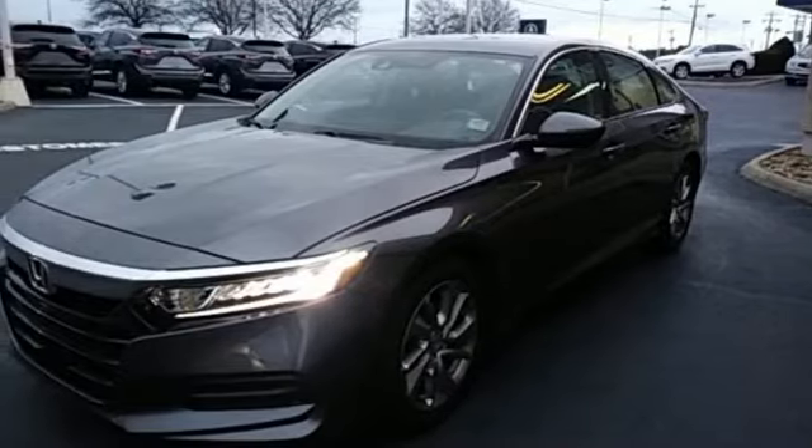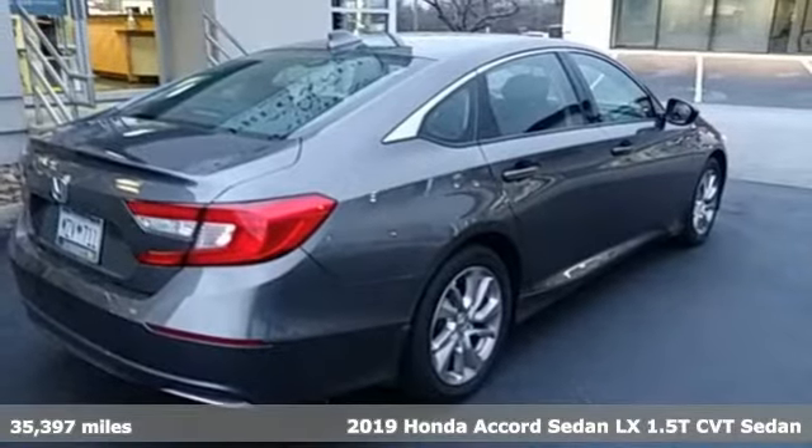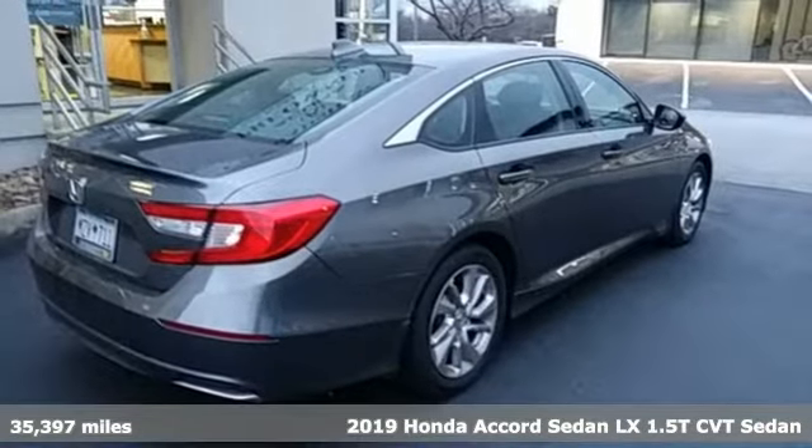Here's a 2019 Honda Accord sedan. Honda made no compromises with this luxurious and practical Accord.